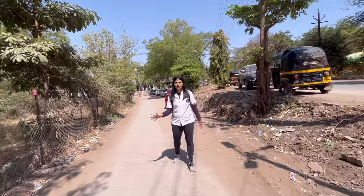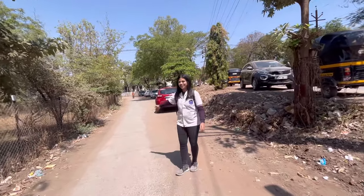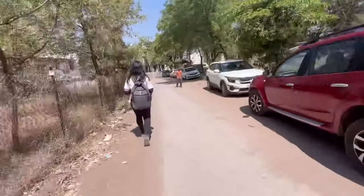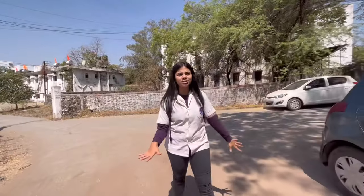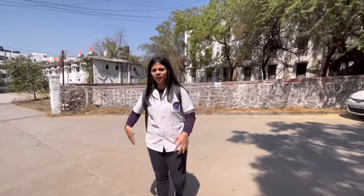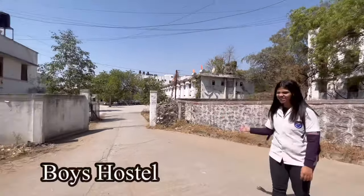This is the lane towards the boys hostel. I can't get inside obviously, but I will show you from here. If you are in first year it is a little difficult to get your room in the boys hostel, but once you enter second year you can get it easily. This is the boys hostel.